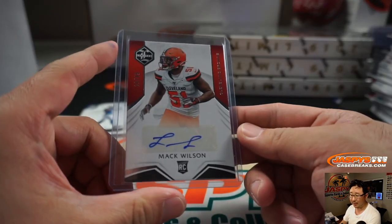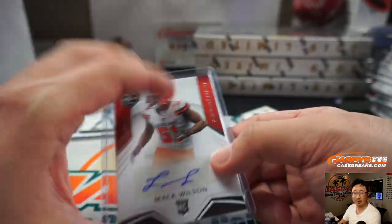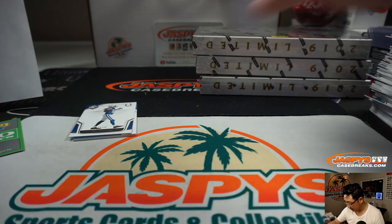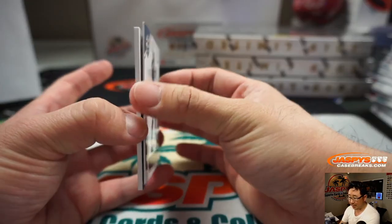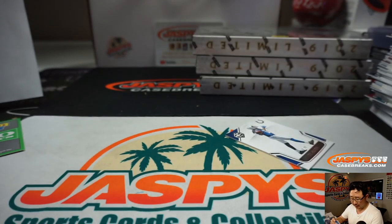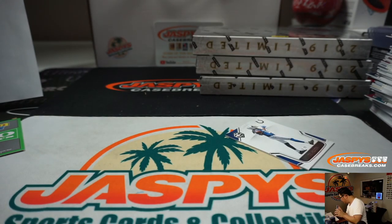Who was he drafted by? He must have the rights to him still, right? Browns, Eric F. with the Browns gets the Mack Wilson. There's T.Y. Hilton to 99. And we've got T.J. Hockenson, 13 out of 25 — Lions, Lions 3, Detroit 3 is Joe Andreessen.